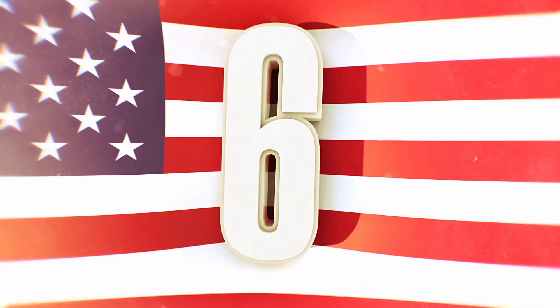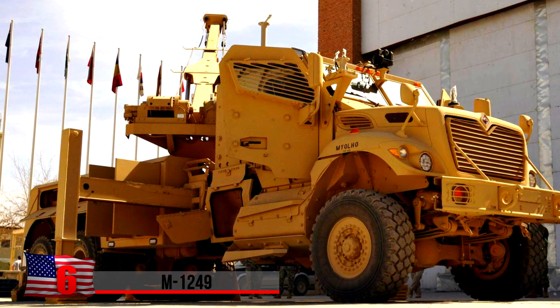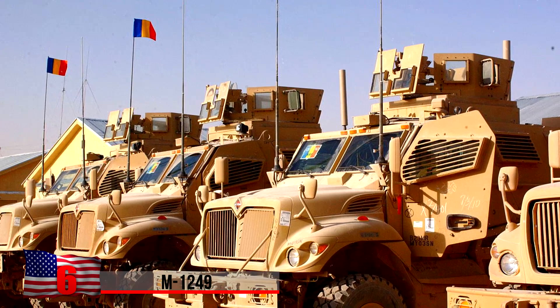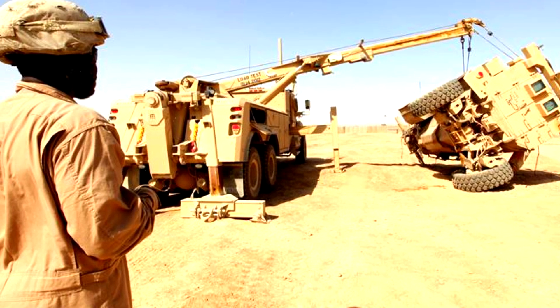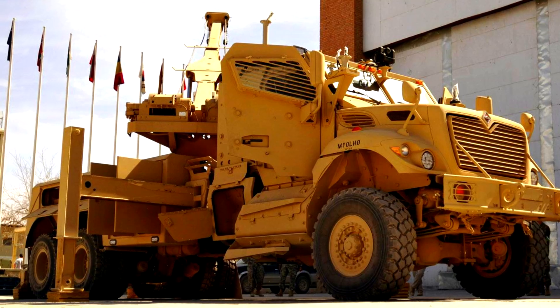The M12-49. This mechanical behemoth is known as a military recovery vehicle, or MRV — you might think of it as a pumped-up version of a tow truck. The M12-49 has the capability to recover any military combat vehicle that has been struck or damaged, including mine-resistant ambush-protective vehicles, which can weigh up to 36,000 pounds.